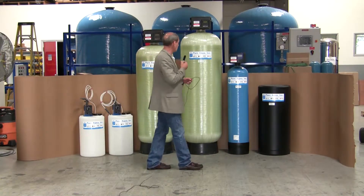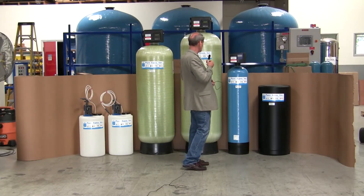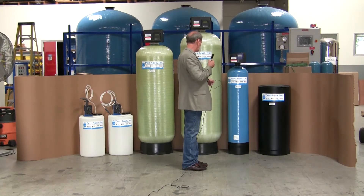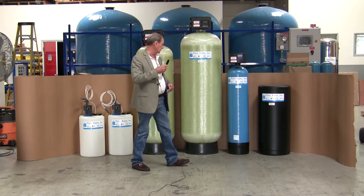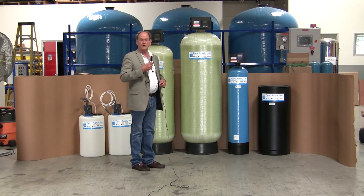And lastly, we have a water softener, 12 inches in diameter, which is an ion exchange system whereby it removes calcium and magnesium and substitutes sodium chloride.